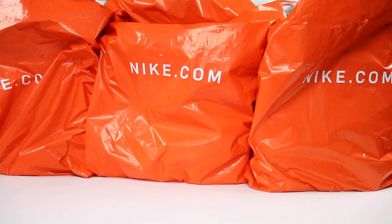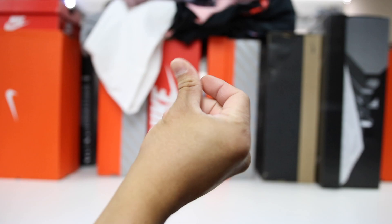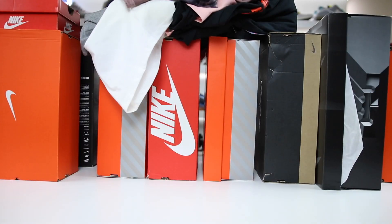The last Nike haul I had was pretty good — they had a bunch of random releases that seemed to have restocked at the employee store, and this time there was the same thing. We had a couple releases that I was just totally shocked that they actually had in stock. So let's go ahead and show you guys the boxes. There is a lot of boxes here.